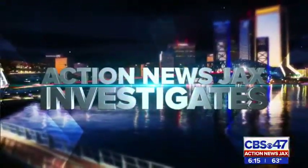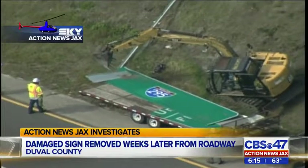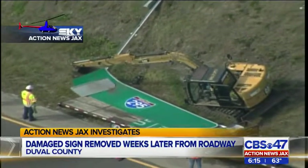An Action News Jax investigation gets results. Only Sky Action News Jax can show you these aerials of FDOT removing a massive sign on JTB that was knocked down by Hurricane Matthew. State highway crews went to work after Action News Jax pressed them on the potential dangers of that damaged sign.